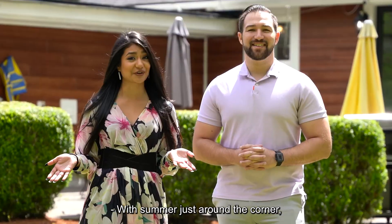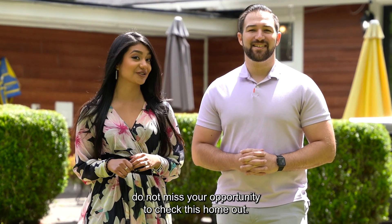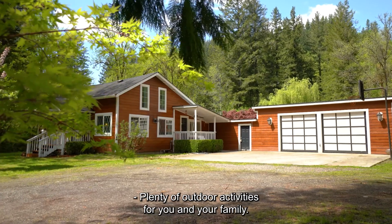With summer just around the corner, do not miss your opportunity to check this home out. Plenty of outdoor activities for you and your family.